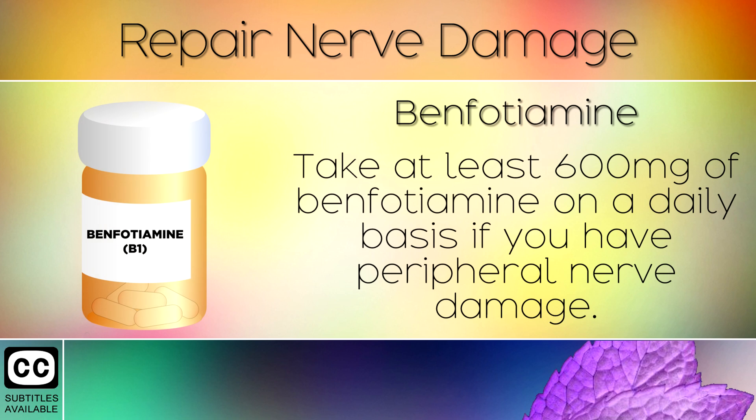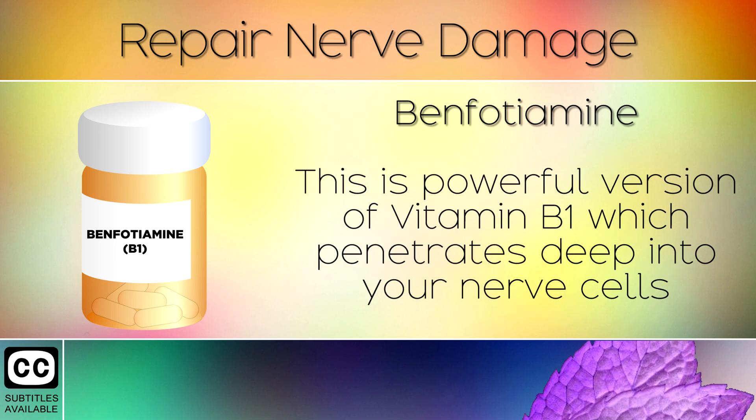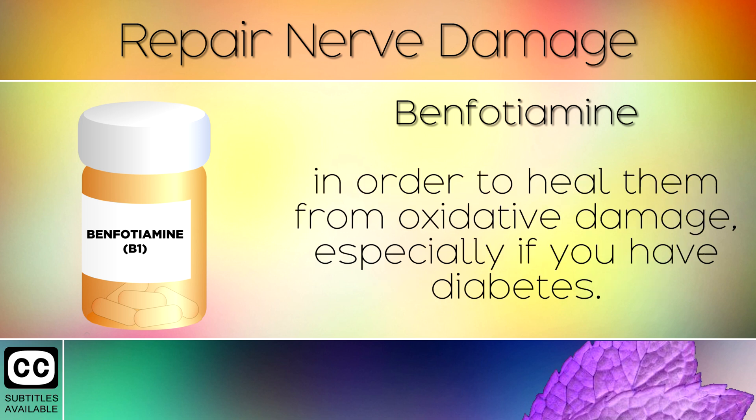Remedy 1: Benfotiamine. Take at least 600mg of benfotiamine on a daily basis if you have peripheral nerve damage. This is a powerful version of Vitamin B1 which penetrates deep into your nerve cells in order to heal them from oxidative damage, especially if you have diabetes.